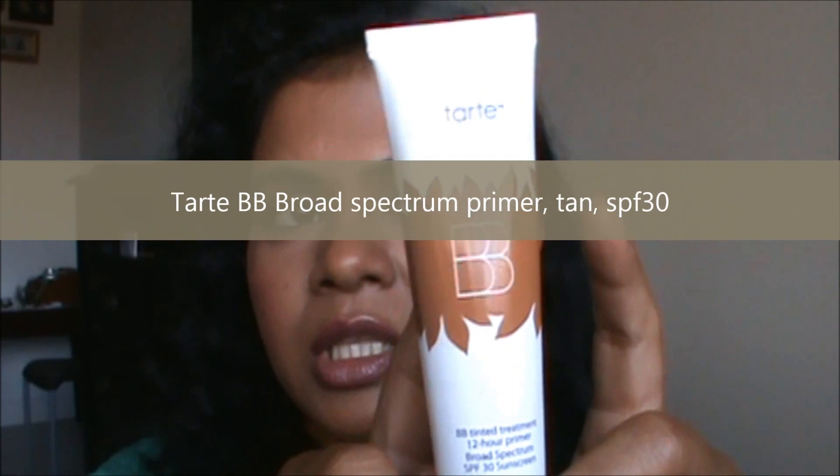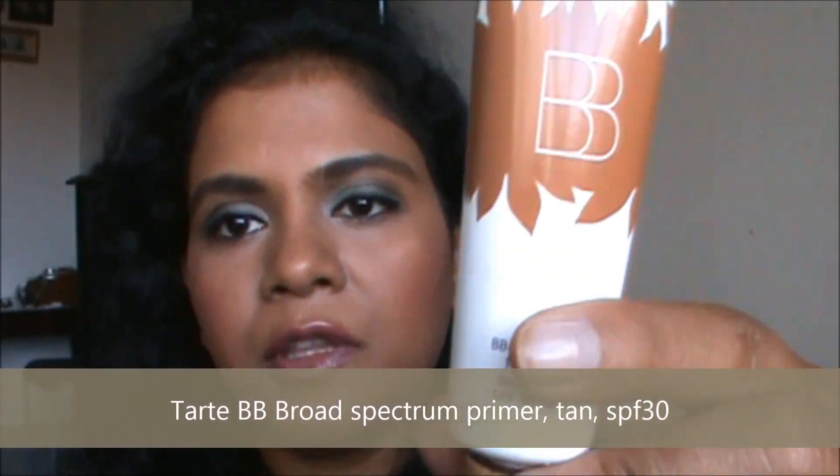If I have to go somewhere and I'm in a rush, I usually skip those steps and just use the Tarte BB Tinted Treatment with SPF 30 in the shade Tan. It's a very good color match for my skin tone. It's just a treatment for when you're on the go — you slap it on your face and you're good to go. For my oily skin, this is great.